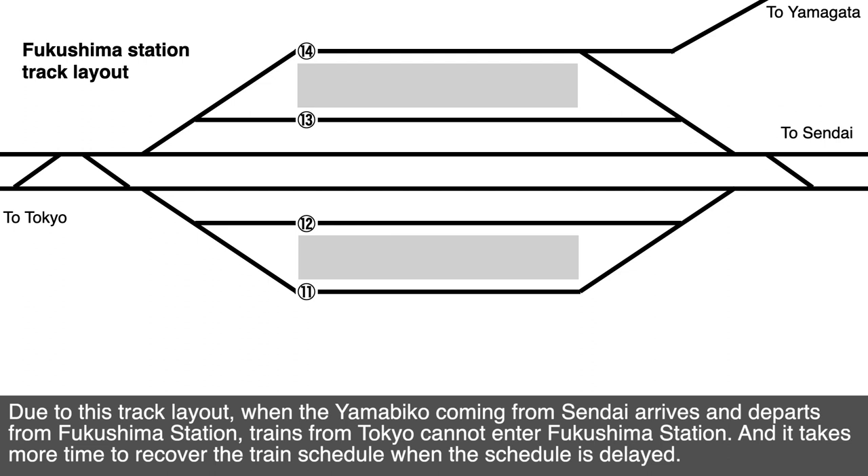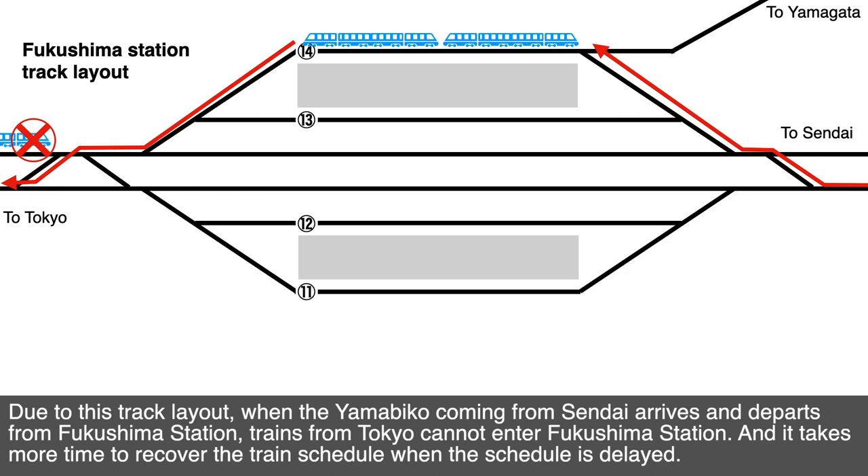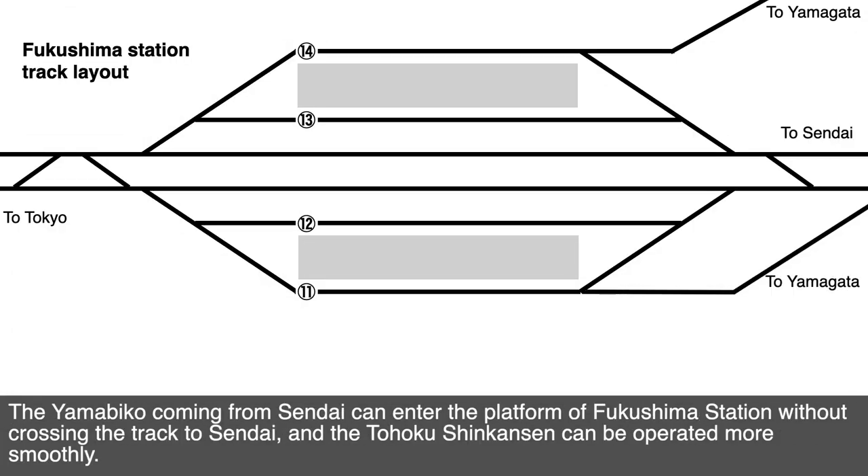Due to this track layout, when the Yamabiko coming from Sendai arrives and departs from Fukushima Station, trains from Tokyo cannot enter Fukushima Station, and it takes more time to recover the train schedule when delayed. In the planned construction, a new rail track from the Yamagata area will be built and connected to the platform where trains to Tokyo arrive. This means the Yamabiko coming from Sendai can enter the Fukushima Station platform without crossing the track to Sendai, allowing the Tōhoku Shinkansen to operate more smoothly.